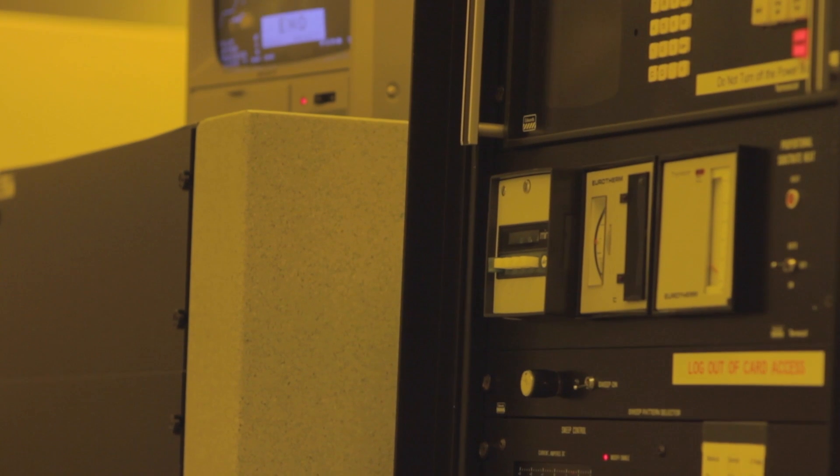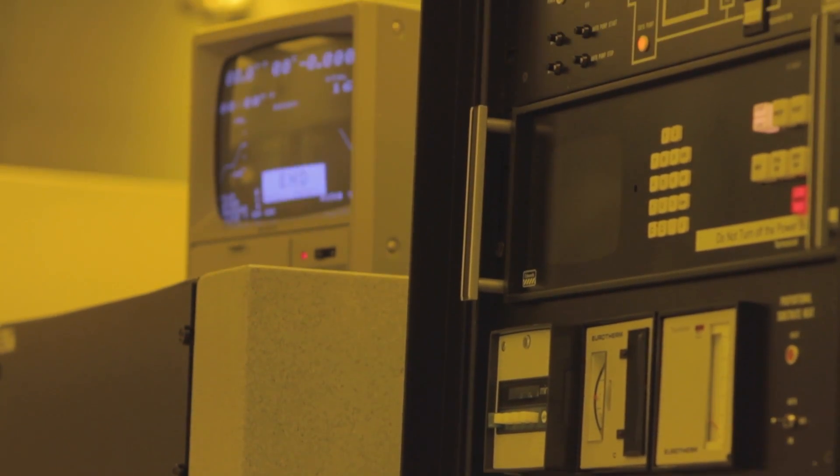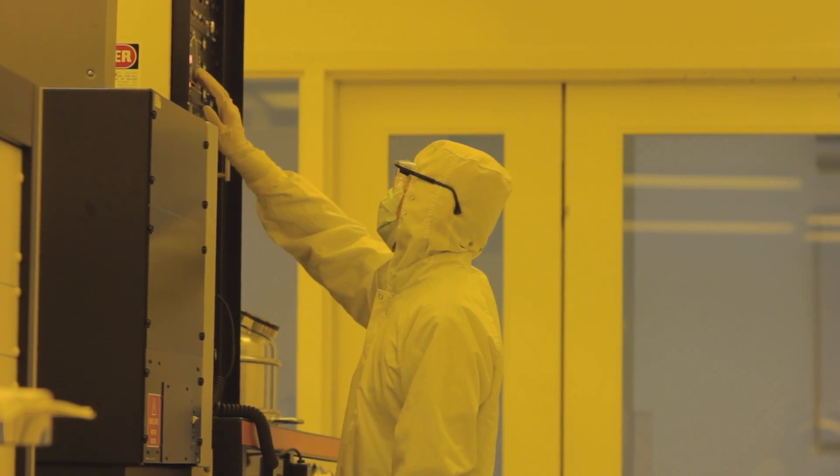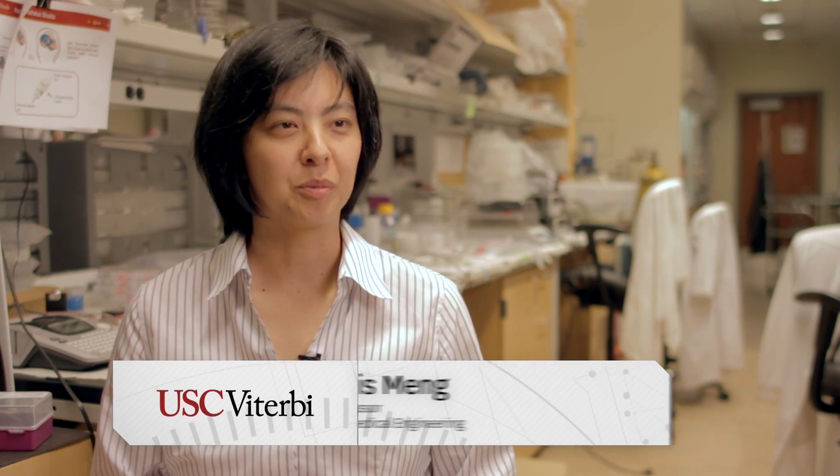Since 1992, Viterbi has grown, USC has grown, our aspirations have grown, our faculty expertise and interests have grown. We really need a new nanofabrication facility in order to keep current with research trends that enable a whole new generation of devices to be built.